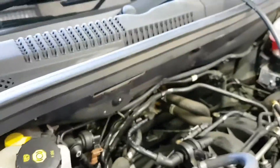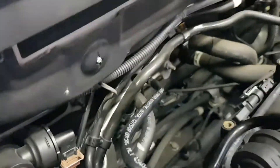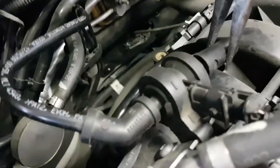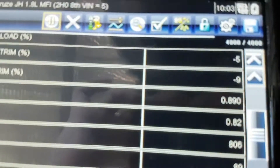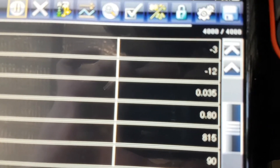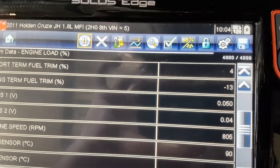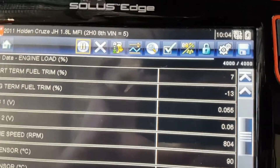I can hear a hissing noise in the engine bay here. So this canister purge valve — I just came along to it, I don't know if you can hear that. I blocked that off and we can see my trims now. It should start to pull back a bit. So we can see short term starting to pull those trims back, and if I was to hold that eventually the long term would start to come down.